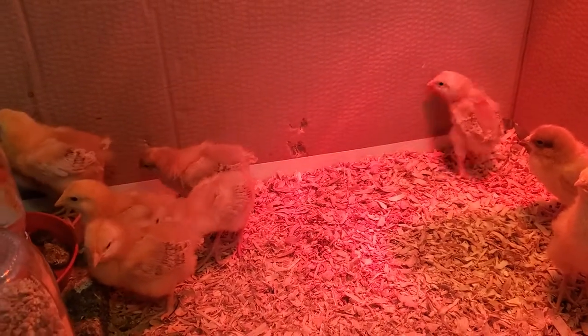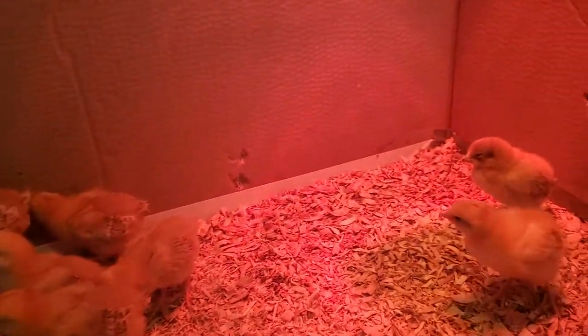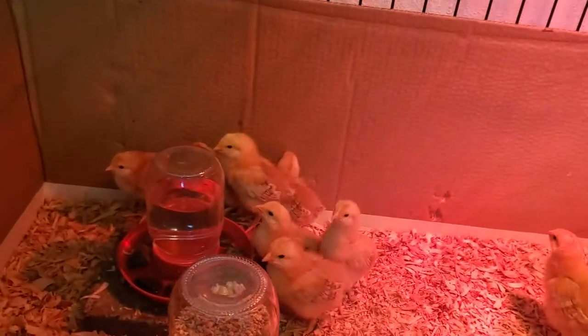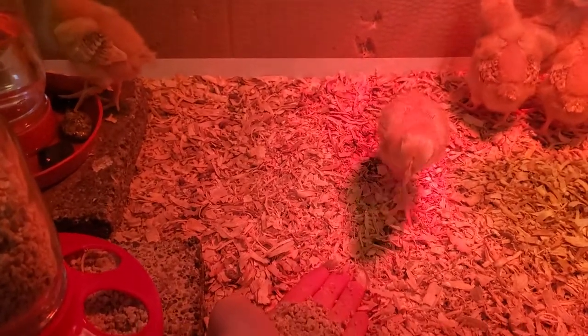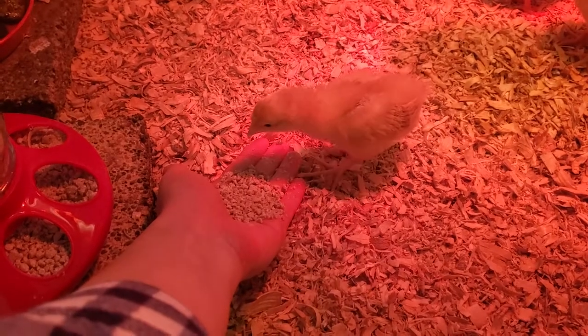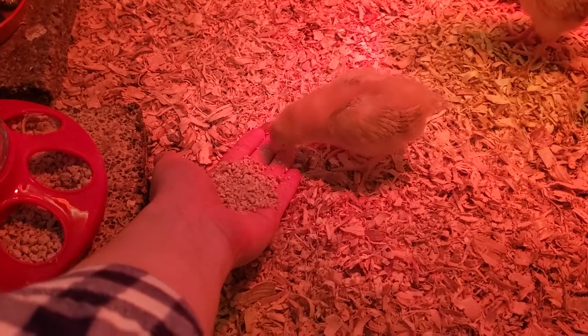Their wing feathers are coming in so they're starting to flap around a little bit. A couple of them are starting to eat out of my hand. I'm trying to get them used to humans — this one's pretty friendly. Eventually I want them to hop on my hands so I can hold them.